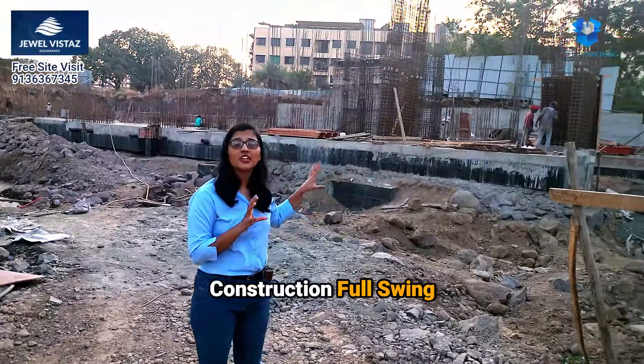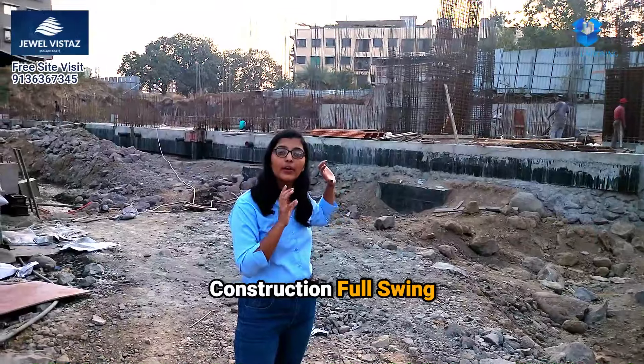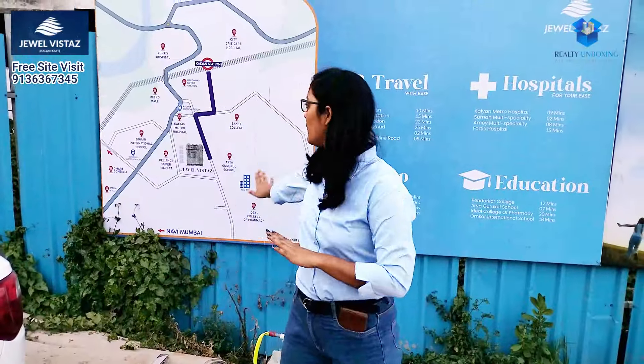You can see how much work is going on at the site. The plan is completed and the first slab is going up here. You can see it on the map.